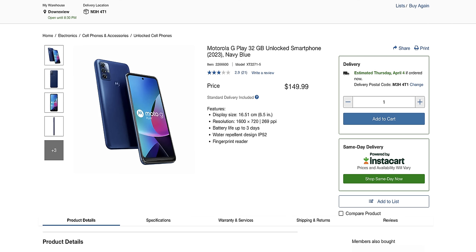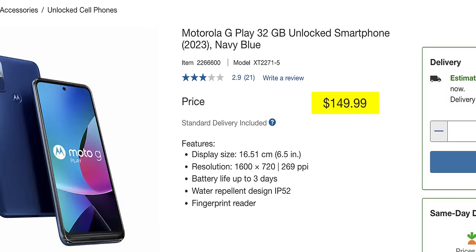I was doing some research and I came across the Motorola G Play. It's currently priced at $150 Canadian, which roughly translates to $100 US — actually a pretty sweet deal for a smartphone. But I really wanted to see for myself if it's actually worth anything in 2024.